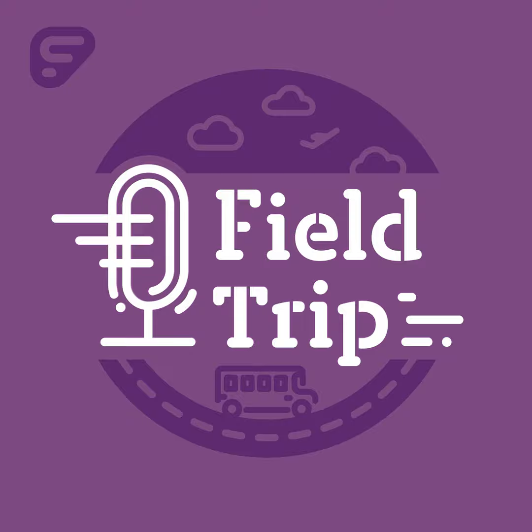Field Trip is a podcast from Frontline Education, the leading provider of school administrative software. That includes inventory and help desk management with tools to help you keep track of all of your devices and other assets, manage support tickets, access robust reporting, make better financial decisions, and more. Learn more at frontlineeducation.com. If you enjoyed this episode, be sure to subscribe. You can find it anywhere you listen to podcasts. For Frontline Education, I'm Ryan Estes. Thanks for listening and have a great day.